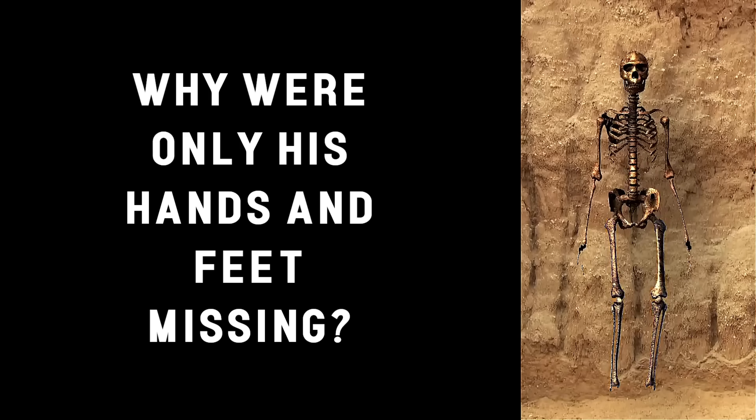Please leave a comment and check out our channel's other videos on paleoanthropology and archaeology.